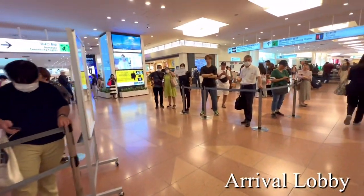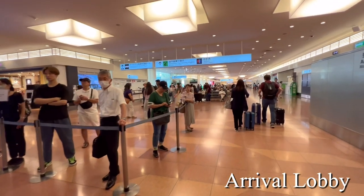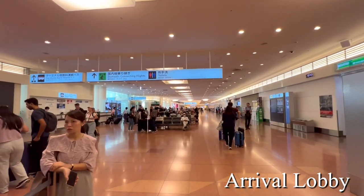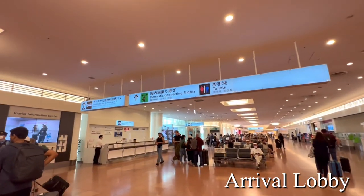I am now just outside the arrival exit. After exiting, please go to the right. Then you will see a signboard.